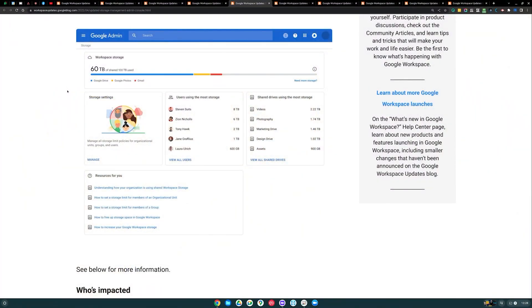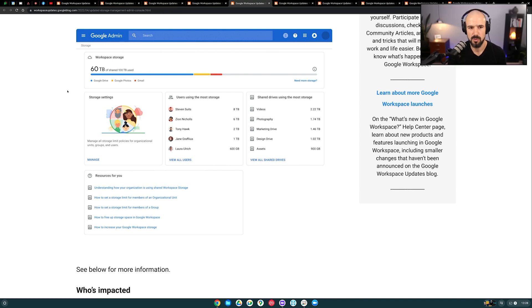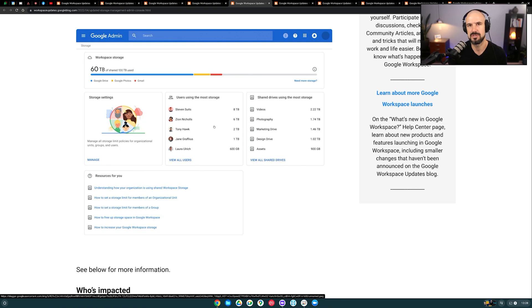Next is an admin console policy update related to storage. If you go into the storage menu in your workspace admin, you can actually see who's using what storage. Google has made it really easy to see who is using what — you've got your top users and your shared drives listed. Up until recently this didn't matter because you pretty much had unlimited storage on a business plan. But Google has now changed it so storage counts per user — you get one terabyte per user on a business account. So you need to be mindful about who's using what inside your business.